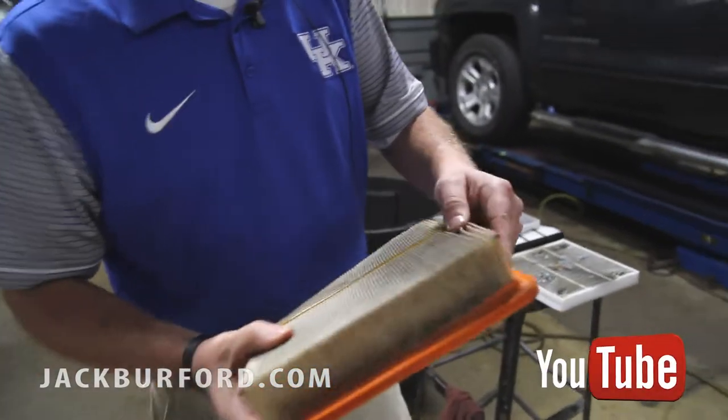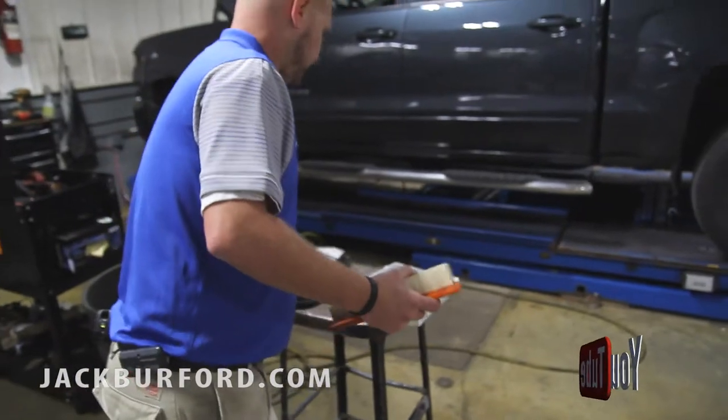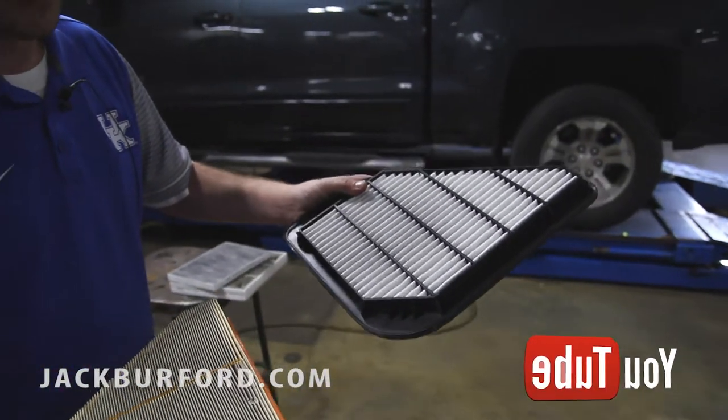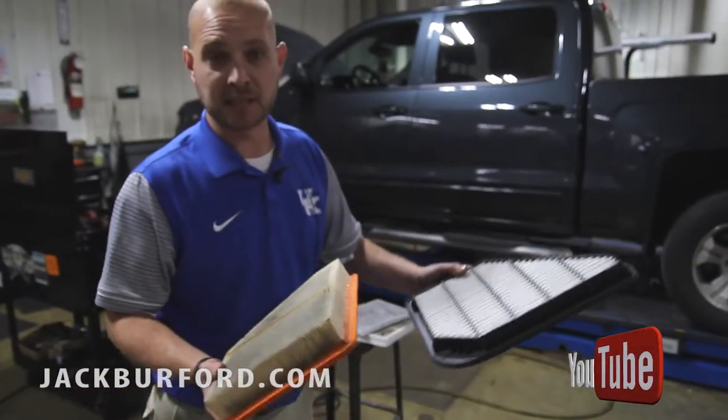It'll help on your gas mileage. As you can see, here's the difference — here's a new one, or somewhat new, and that's an old one, so you can kind of tell the difference. It's good to keep your air filter changed.